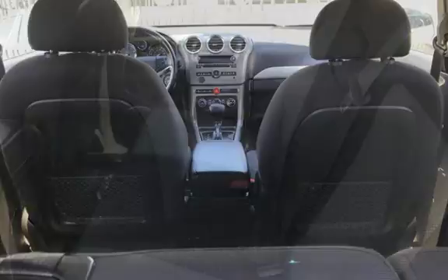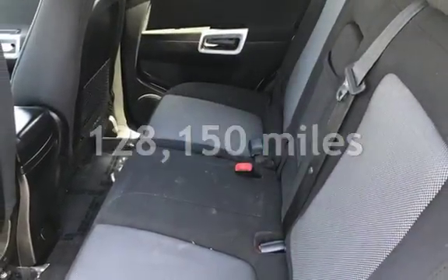This Chevrolet has less than 129,000 miles on the odometer.